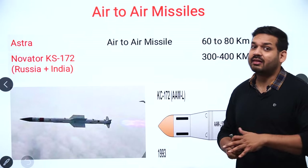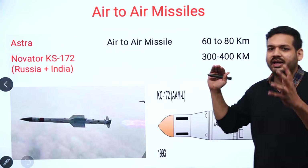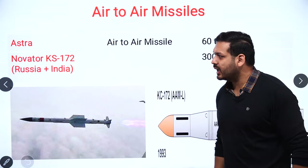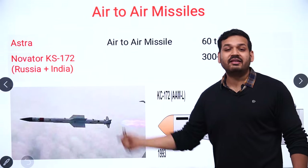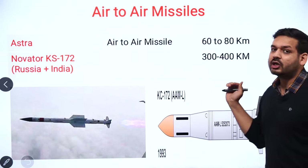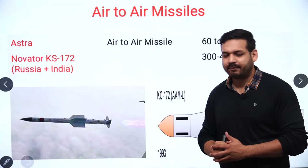Now the air-to-air missiles. There are two important ones. The Astra missile is an air-to-air missile with a range of 60–80 km. Next is the Novator KS-172, a joint venture between India and Russia, with a target hit range of 300–400 km.